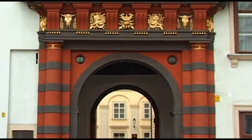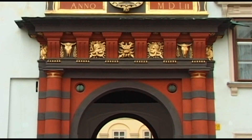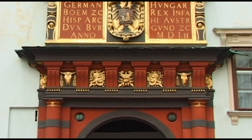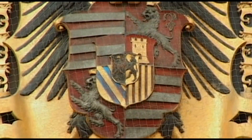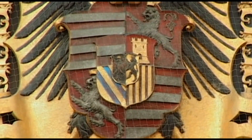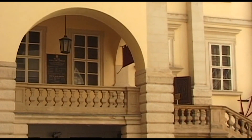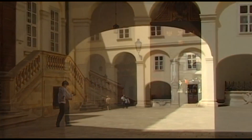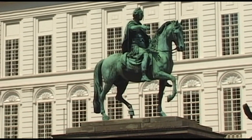The Habsburg residence possesses many beautiful architectural elements and numerous precious works of art. In various parts of today's Hofburg there are government buildings, museums and official meeting rooms.